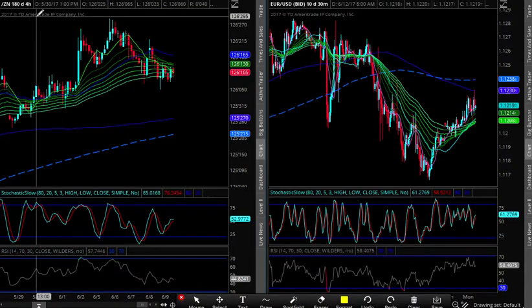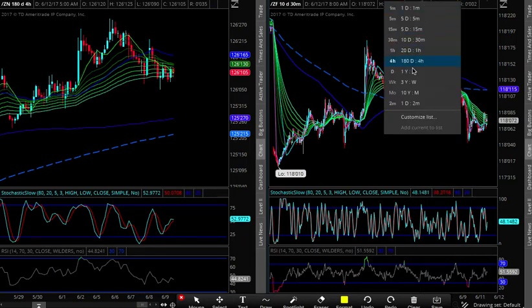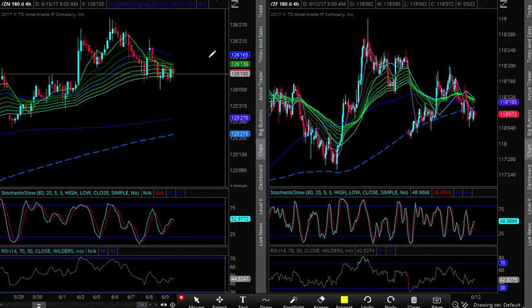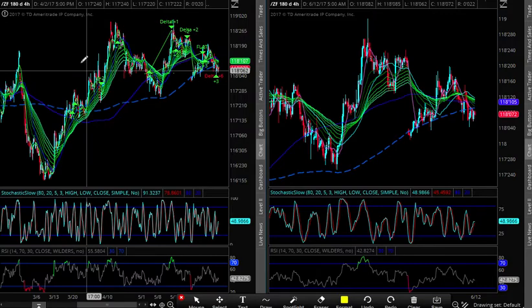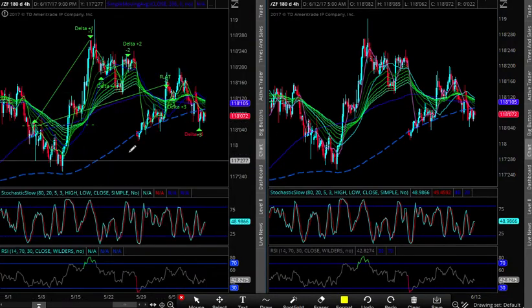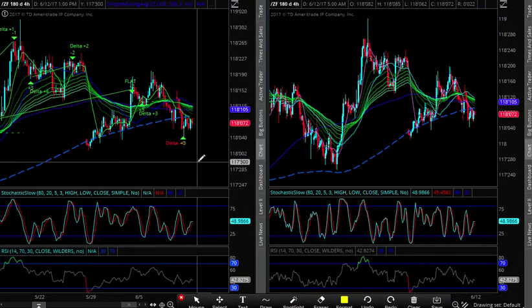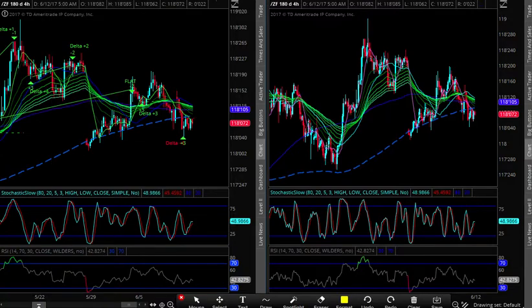I'll probably buy some fives also. If you look at fives right next to the tens — you can see over here where we're buying fives. We bought some fives late last week, running the core long again, and I'll buy some more fives if we get back towards 118.